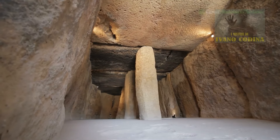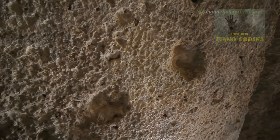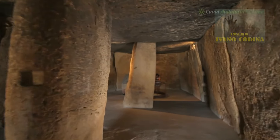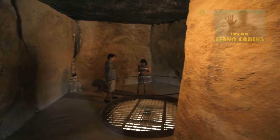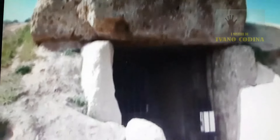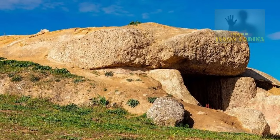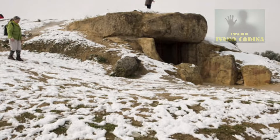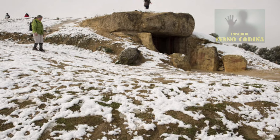Secondo la nuova ricerca, poiché questo tipo di roccia è relativamente fragile, trasportarla intatta in cima alla collina sarebbe stato eccezionalmente impegnativo. Il team ha dichiarato che un certo livello di sofisticazione ingegneristica deve essere stato presente per organizzare un progetto di pianificazione e ingegneria così massiccio. In particolare, il trasporto della sola pietra del tetto o di copertura sarebbe stato particolarmente difficile, poiché si stima che quella pietra pesi circa 150 tonnellate.